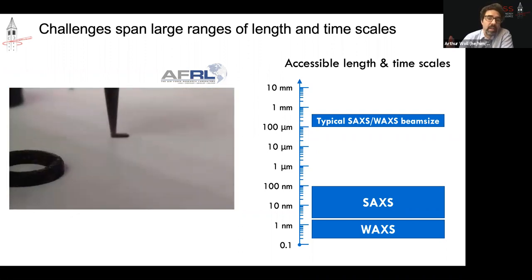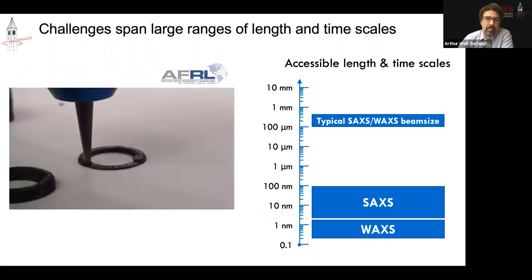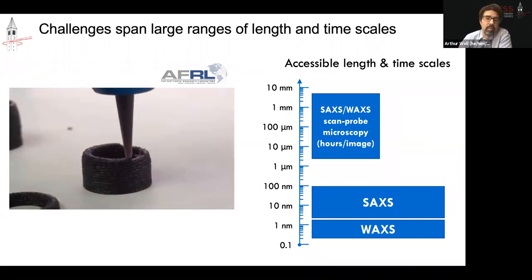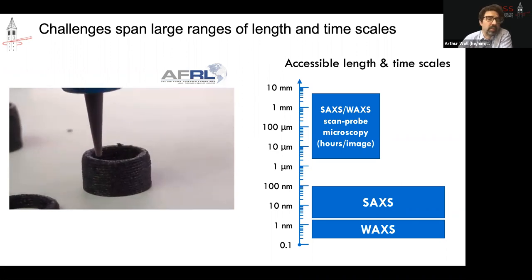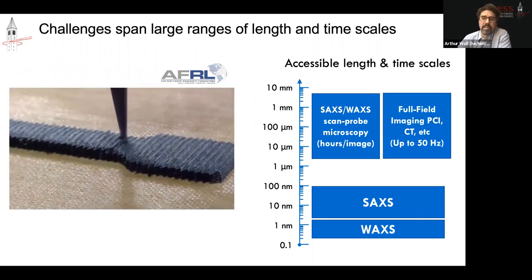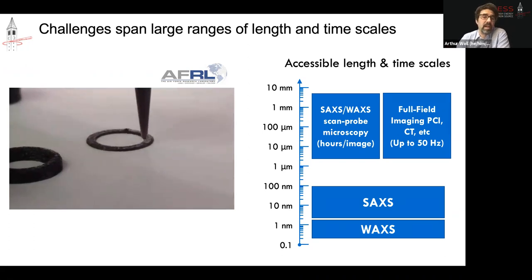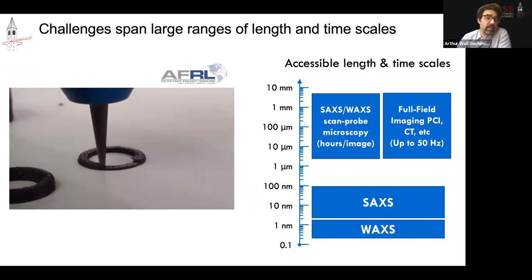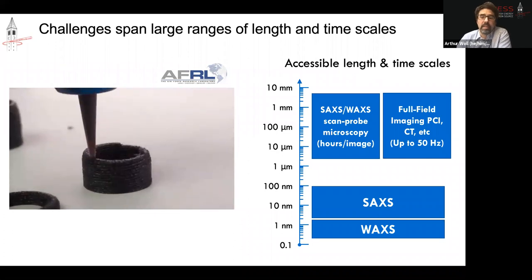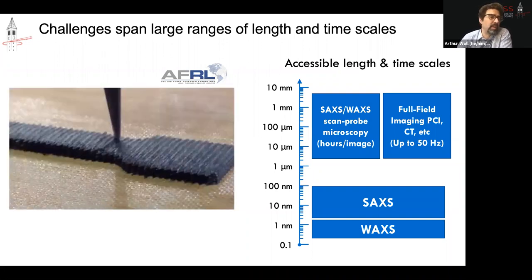One way we address that gap is by using a micron-sized x-ray beam to extend the range of length scales accessible with SAXS down to close to a micron — which gets you the missing length scales but at the cost of time. The second technique we're interested in is full-field imaging for CT. CT is not fast, but for radiography you can now operate at something like 50 Hz or even greater. These combined tools give you a much larger range of both length scales and timescales to study order at the atomic and molecular scale, but also to study processes.